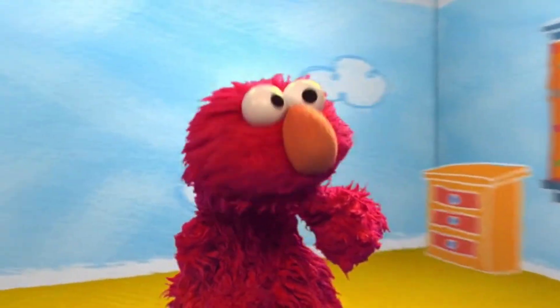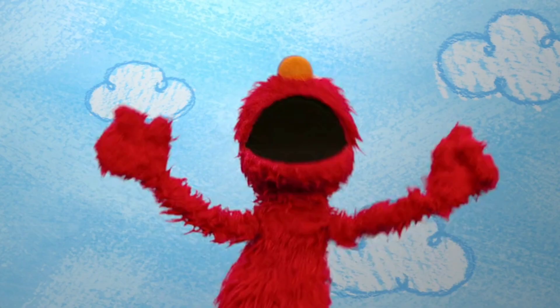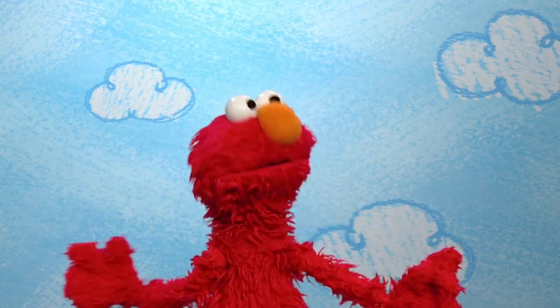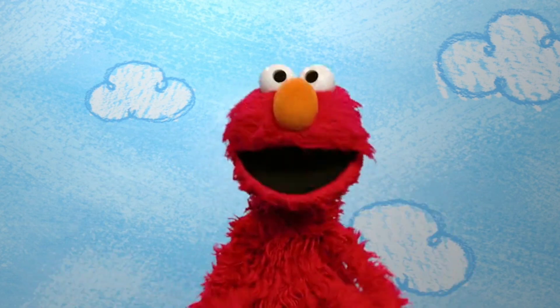Elmo's full of wonder. Wonder what he will discover in Elmo's wonderful world. Oh, hi. Welcome to Elmo's World. Just what Elmo is wondering about today.